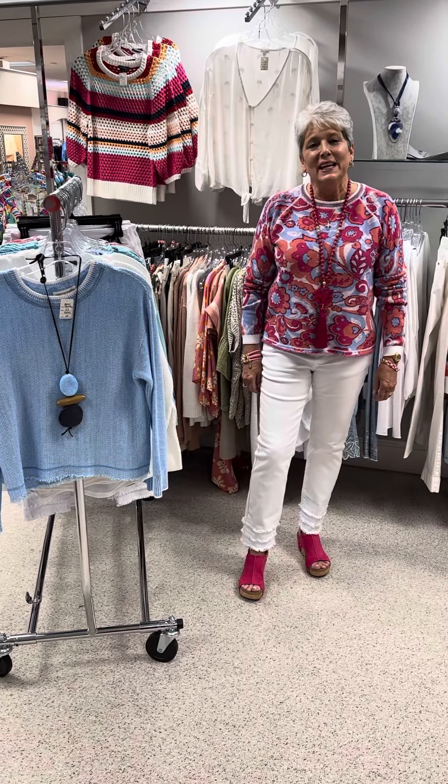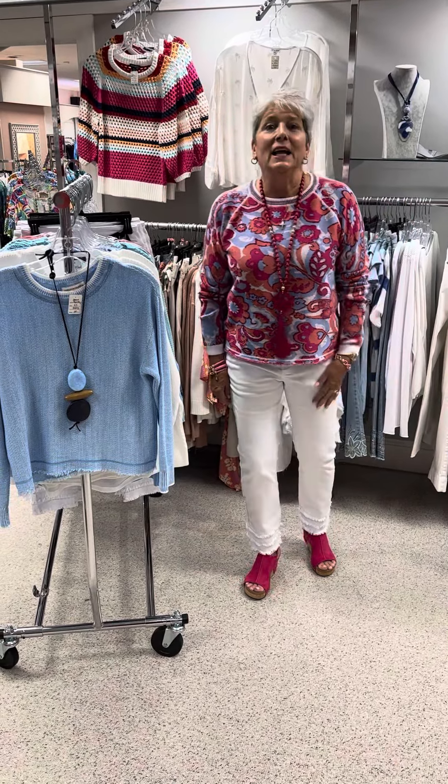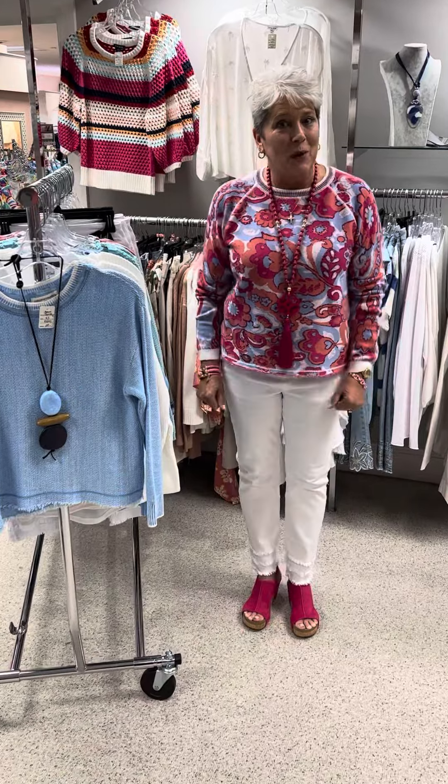Hi ladies, happy Wednesday. Today I wanted to feature a Canadian line that is 100% cotton sweaters.